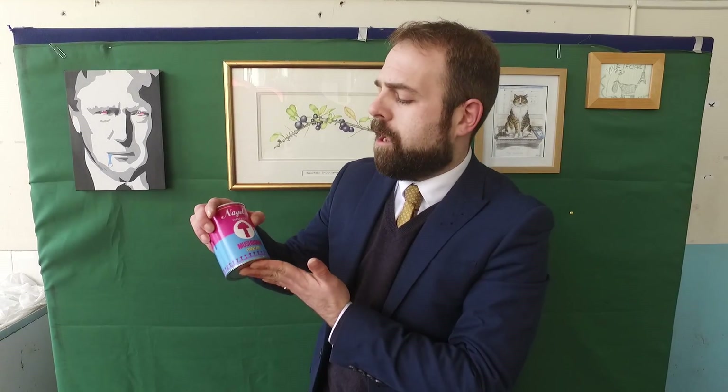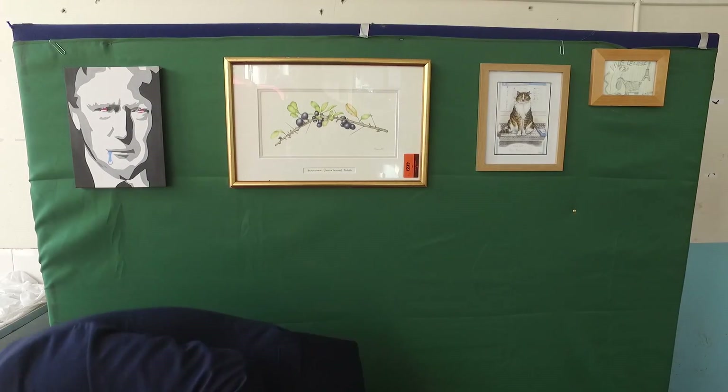These cans were limited to only 10, and I believe this is the very first one in that range. We're lucky enough to be able to offer that for sale online through the website.